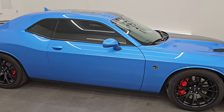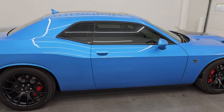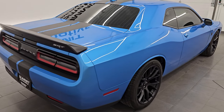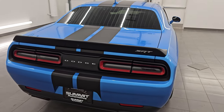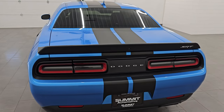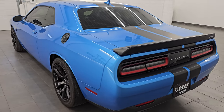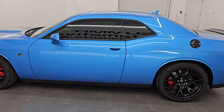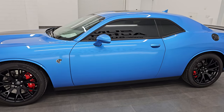Hey, this is Brett. Hope everybody is having a great day out there. I am super excited to go over this ultra clean 2016 Dodge Challenger Hellcat. This is stock number 14591Z. I am here at Summit Automotive in Fond du Lac, Wisconsin — your new and used sports car and Dodge Challenger headquarters.